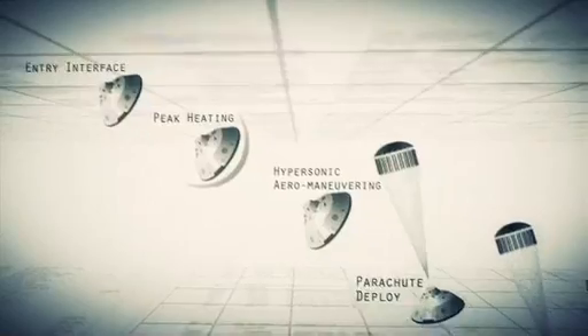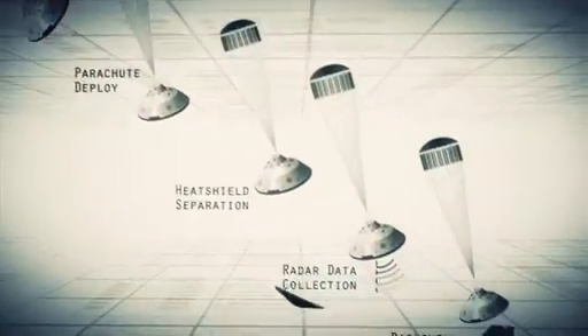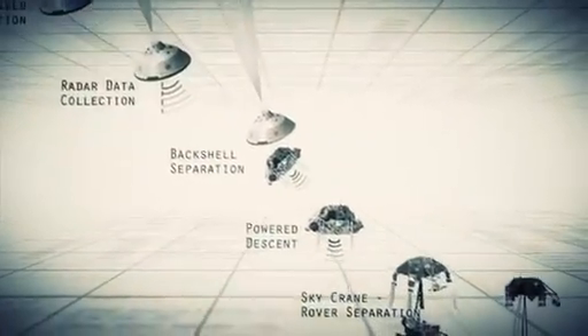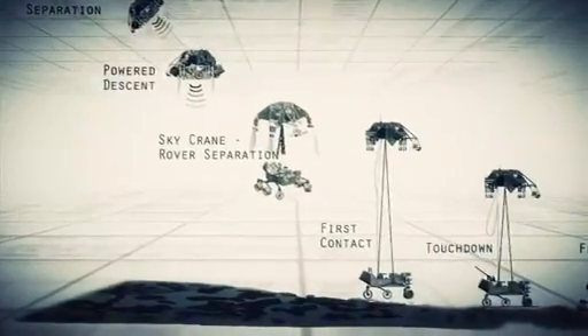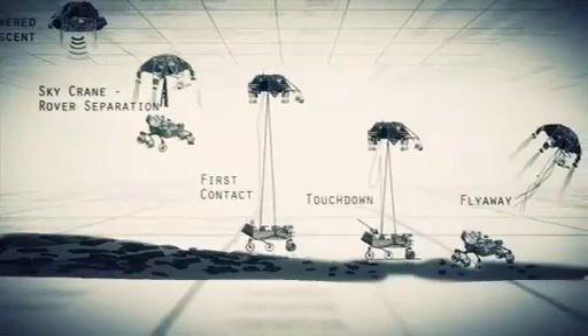Entry, descent, and landing — also known as EDL — is referred to as the Seven Minutes of Terror, because we've got literally seven minutes to get from the top of the atmosphere to the surface of Mars, going from 13,000 miles an hour to zero, in perfect sequence, perfect choreography, perfect timing. And the computer has to do it all by itself with no help from the ground. If any one thing doesn't work just right, it's game over.